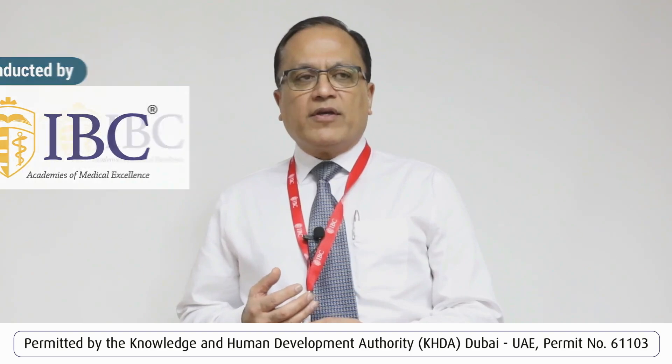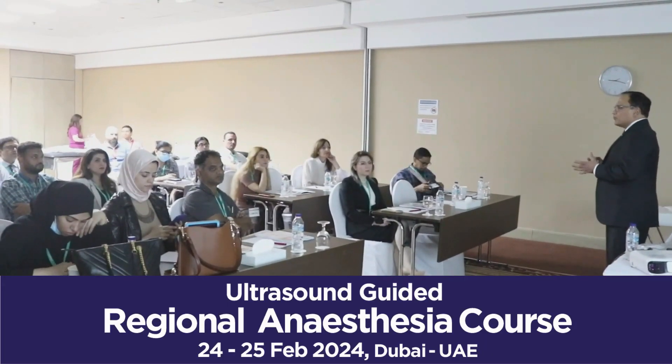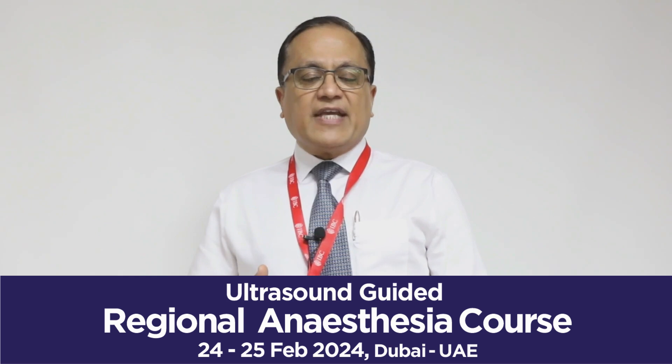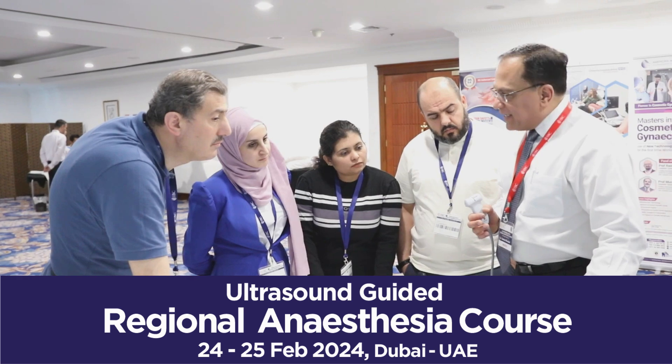These courses have received tremendous and wonderful feedback from all the delegates who have attended. We do have a particular way of teaching which has been very useful, and delegates have taken that knowledge back and applied it at their place of work.